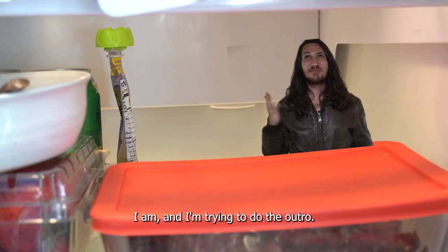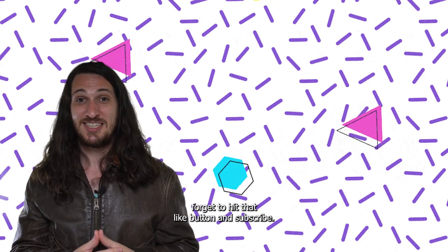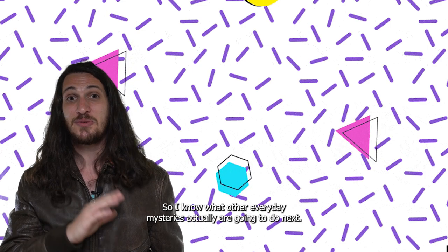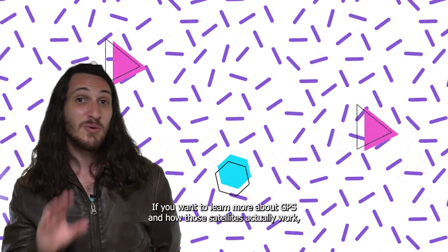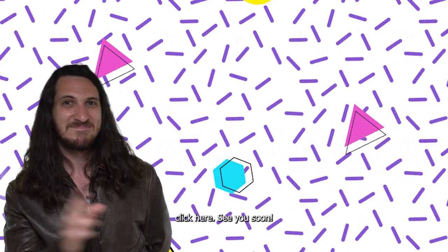I'm trying to do the outro. So, thanks for watching everyone. If you learned something new about refrigerators, don't forget to hit that like button and subscribe. And don't forget to leave a comment down below so I know what other everyday mysteries I should look into next. If you want to learn more about GPS and how those satellites actually work, click here. See you soon.